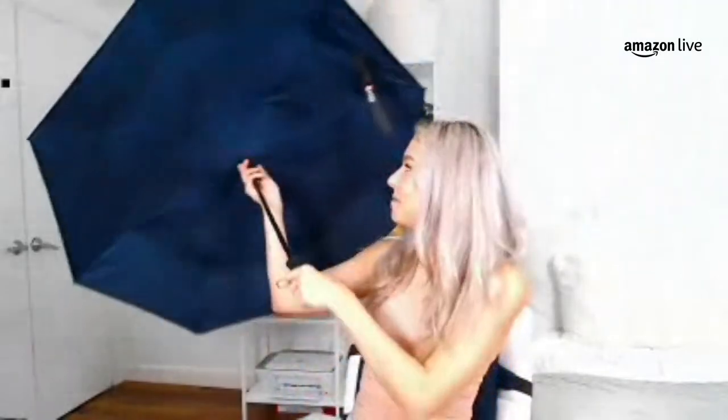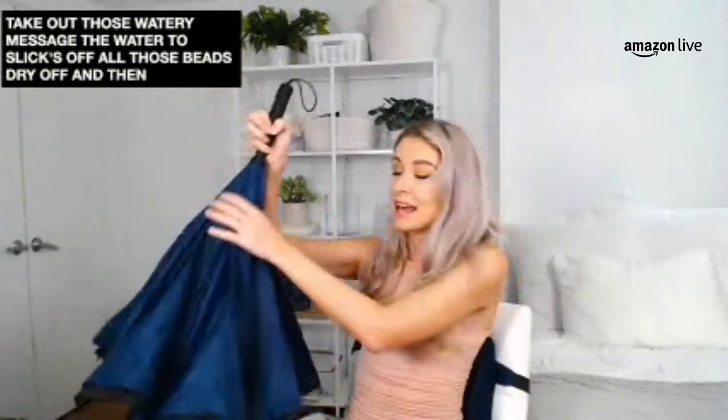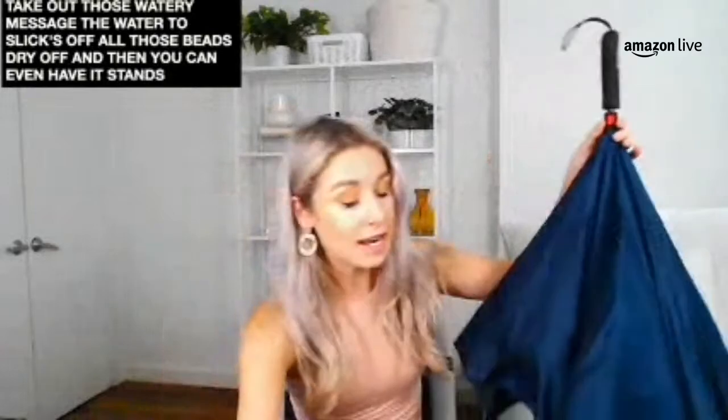When you go to open it, you press the button and it opens into a beautiful umbrella. I think it's so cool that it goes inverted — that means it's really easy to shake out those watery messes, so the water just slips off and all those beads dry off. You can even have it stand up by itself. So if you want to leave this outside your front door, it can stand upright so all the water beads drip off the side.